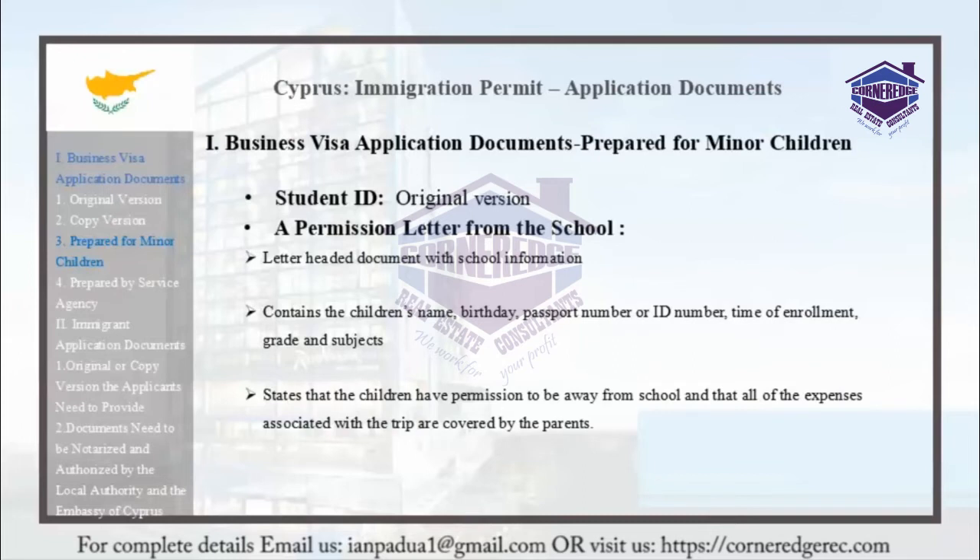The letter should state that the children have permission to be away from school, and that all expenses associated with the trip are covered by the parents. All documents must be in English and the child's native language, and certified by the school.